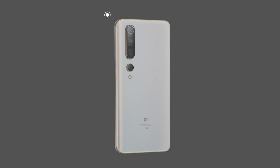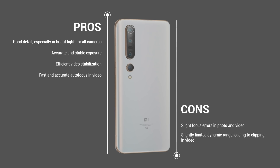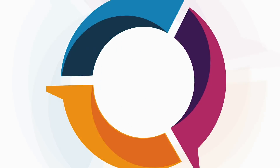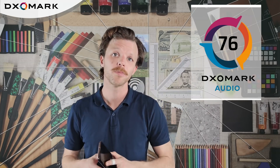To sum up, put all together, the Xiaomi Mi 10 Pro earned an outstanding overall DxOMark camera score of 124, making it the new leader in our smartphone camera image quality ranking. We also tested the Mi 10 Pro for audio, where it earned a top overall score of 76. Check out our other audio and camera reviews at dxomark.com and subscribe for more videos.